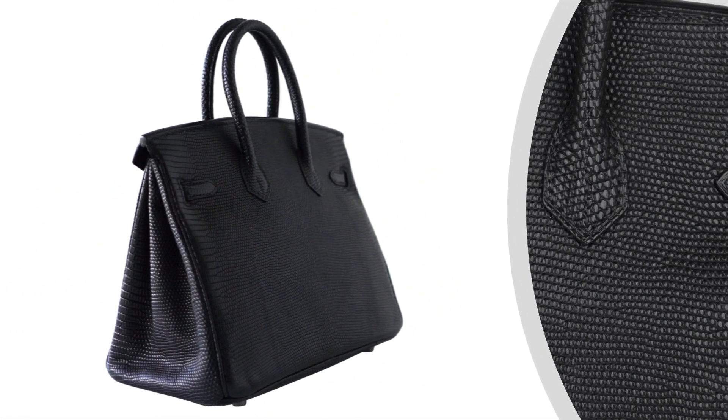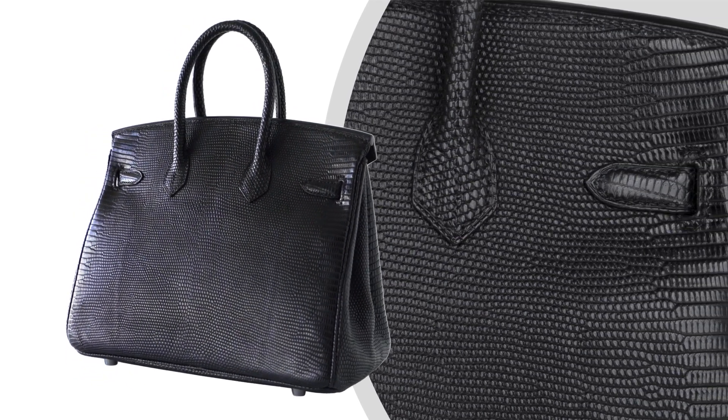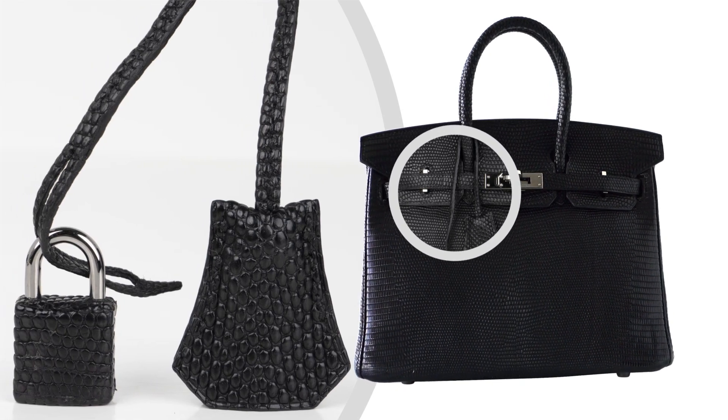This skin is extremely valuable and rare, and is processed as little as possible to maintain its natural texture. Crisp and fresh with Palladium Hardware.